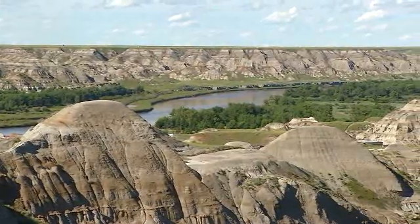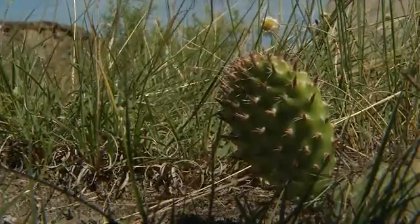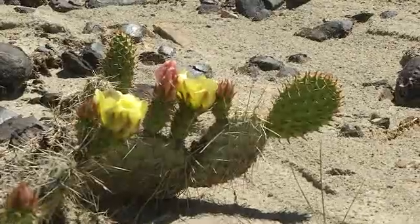Luckily, Marie went on to say that they haven't seen many rattlers this year. And one other thing — there's lots of cactus here, so a girl's got to be careful when she's using the outdoor facilities, if you know what I mean.